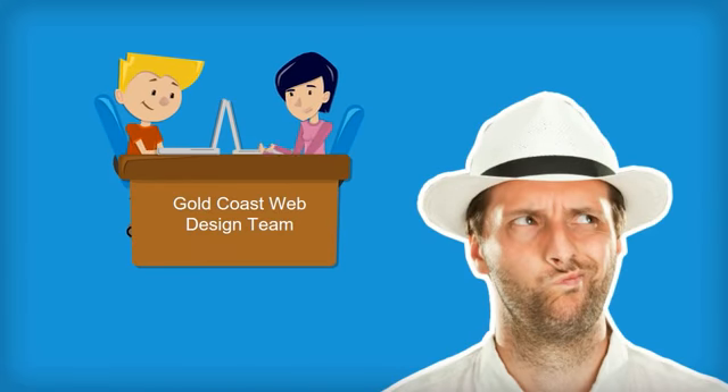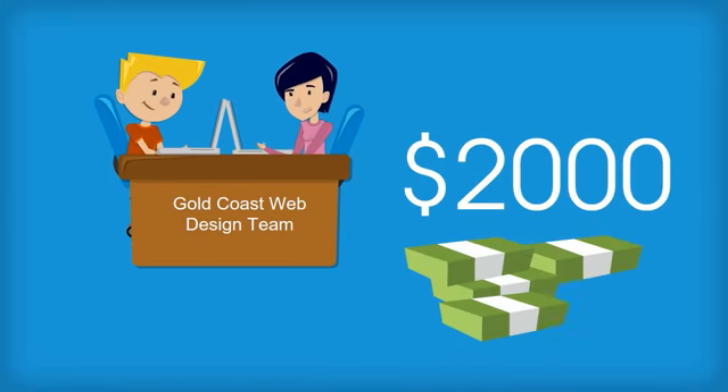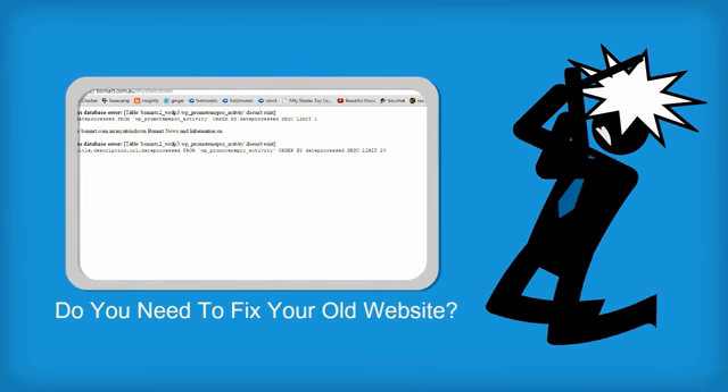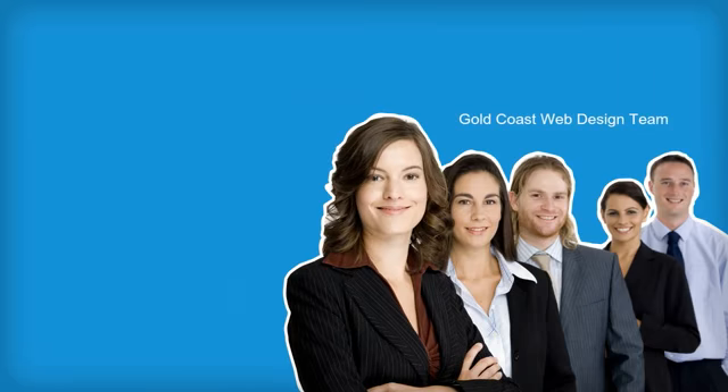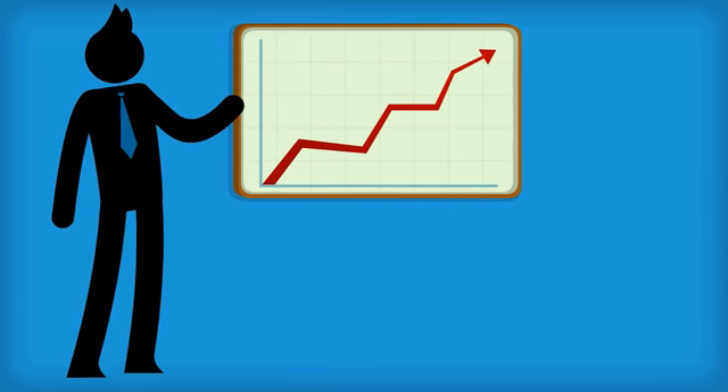Are you looking for a Gold Coast web design team who isn't charging $2,000 for a website? Do you need to fix your old website or build a new one? Do you need a Gold Coast web design team who will walk you through the steps involved?